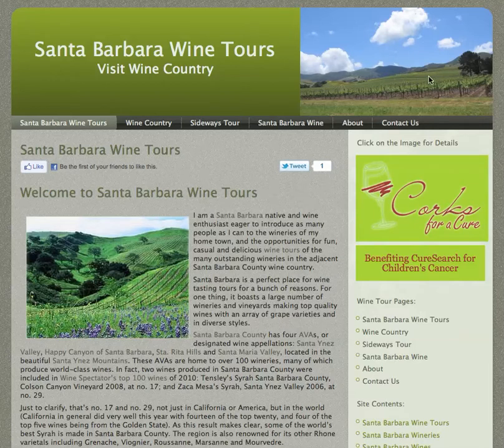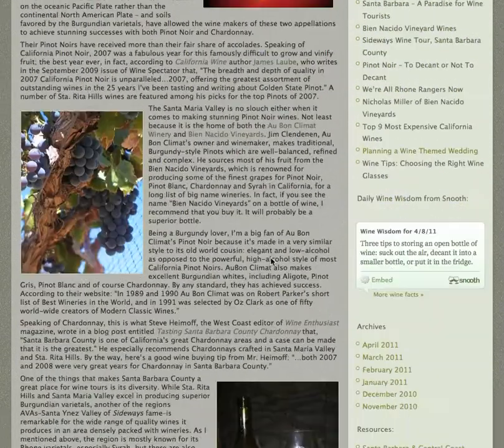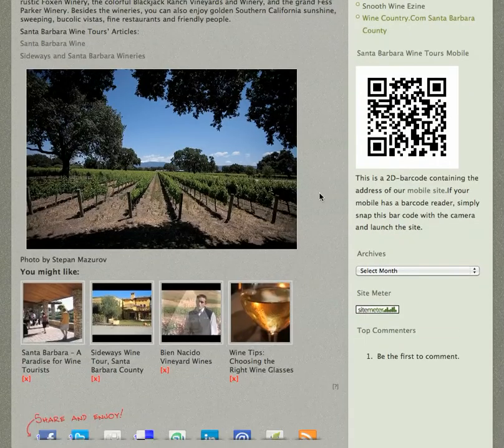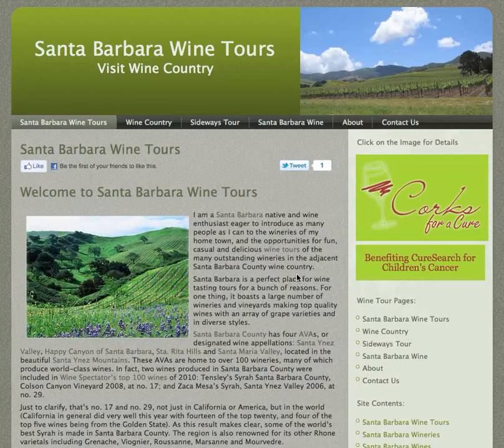Santa Barbara, as you can see from the pictures, it's got beautiful scenery. That's one good thing about it, as far as wine tours go. You can see there's a vineyard here. And besides having beautiful scenery and sunny weather, it also has a lot of great wineries.